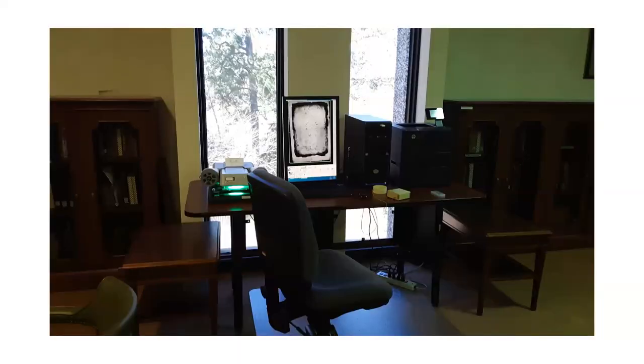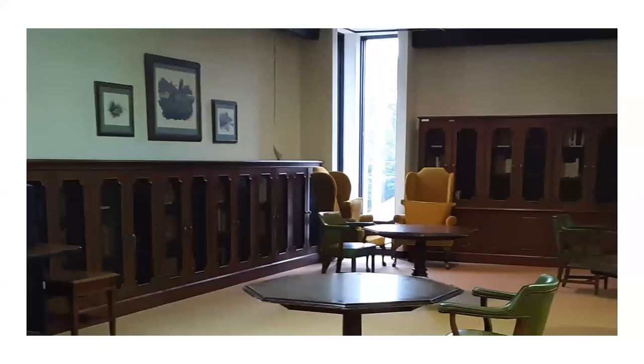If you look to the back of the room, you will see our research tables and microfilm reader. Our reader is connected directly to a computer, so if you are using microfilm, remember to bring a USB and you can scan images directly to your drive. Surrounding the room are wooden bookcases which house some of our rare book collections, and on the walls you will see some pieces of artwork from our collections.